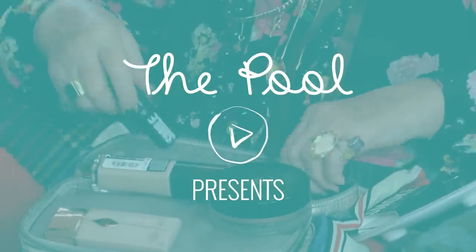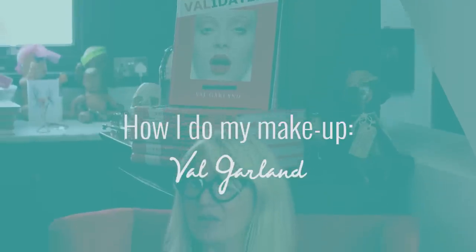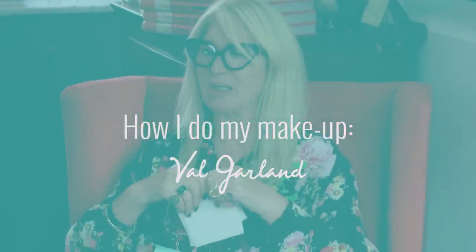If you were going to have your own range, what would you call it? And I said, oh, I'd just call it Slap. Hello, my name is Val Garland and this is my make-up bag. It's called Val Slap and it's by Anya Hindmarch.